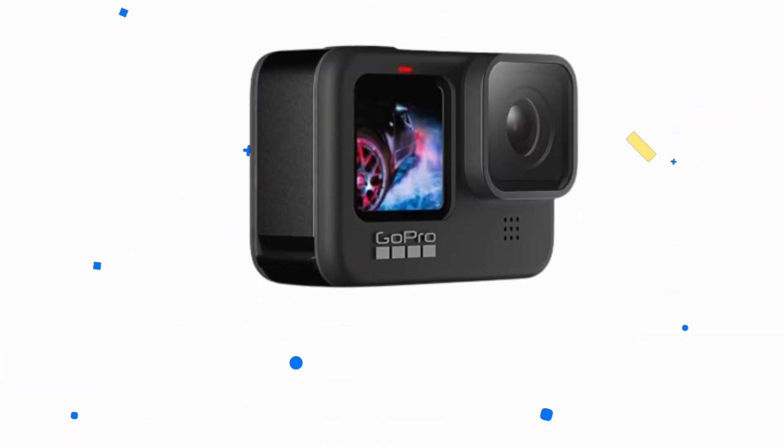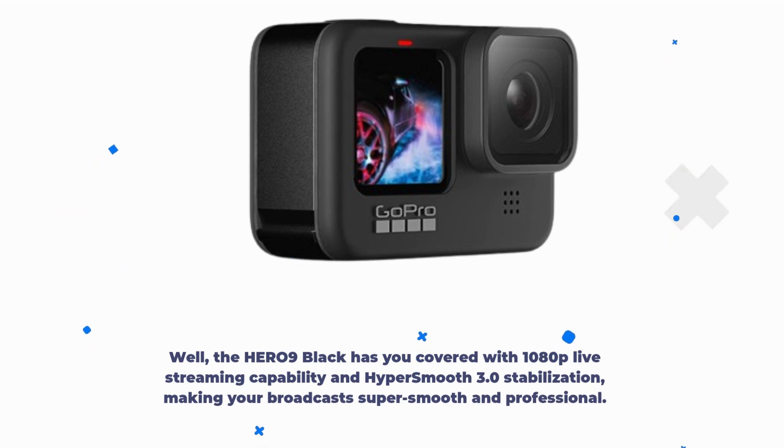The Hero 9 Black has you covered with 1080p live streaming capability and HyperSmooth 3.0 stabilization, making your broadcast super smooth and professional.